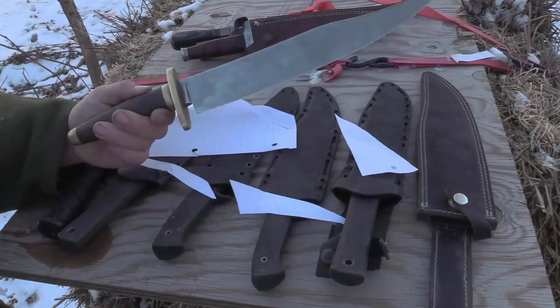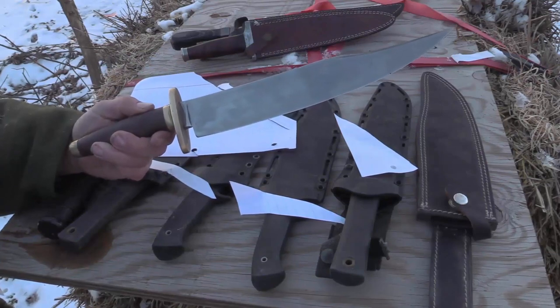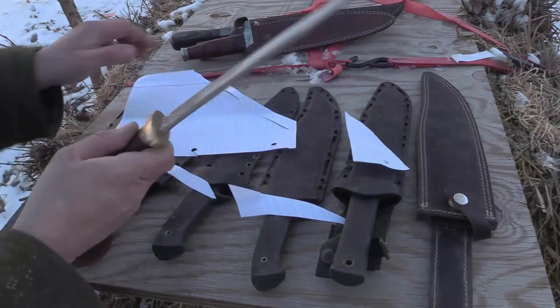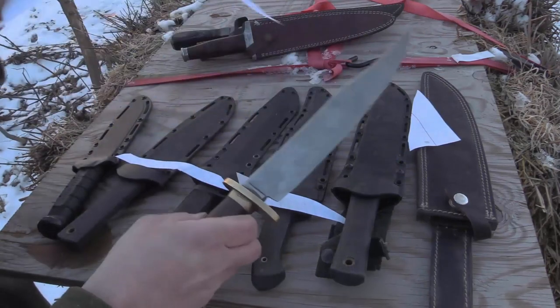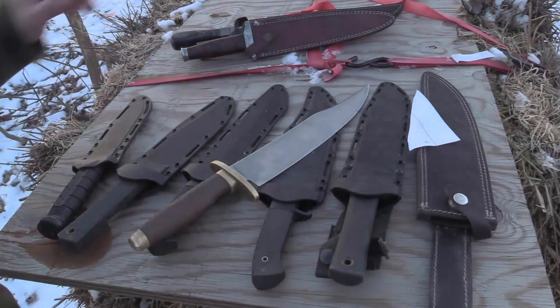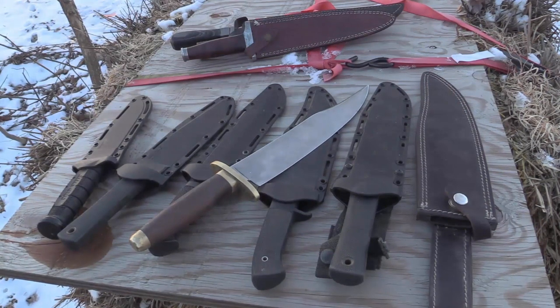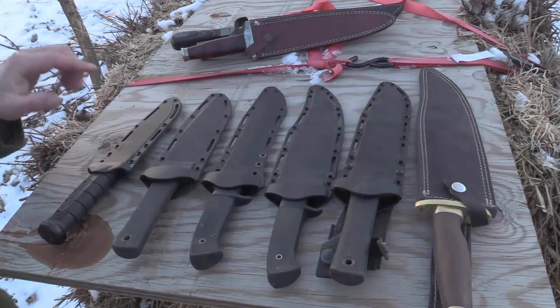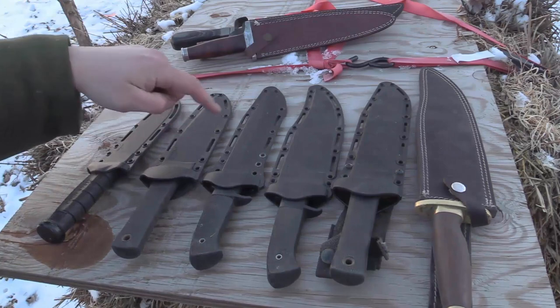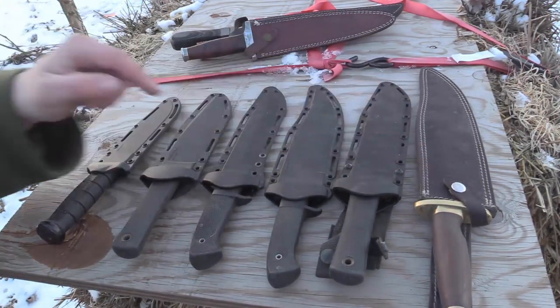This would take your hand off at the wrist — you do not want to mess with this knife. You need to be very careful with a knife this sharp. That is my opinion of the Cold Steel Bowie knife lines, at least from the time that Lynn Thompson was at the helm of the company. We have the Leatherneck, Recon Scout, OSS, Marauder, Trailmaster, and Natchez.